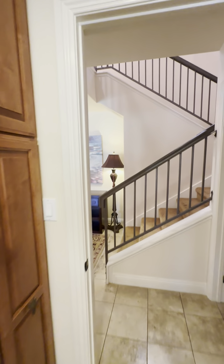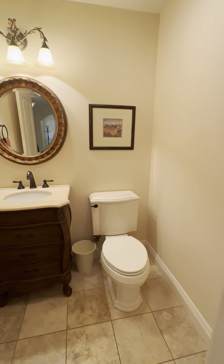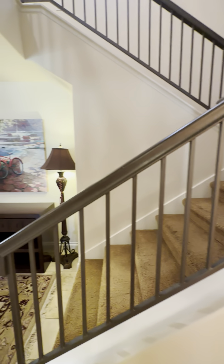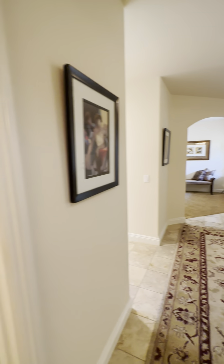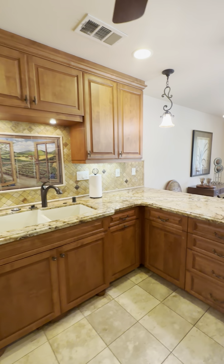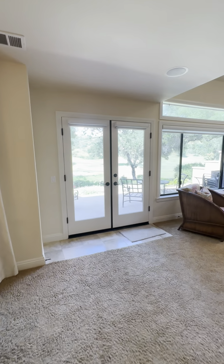Off of this kitchen space, you also have a little half bath right in here. And let's just head back through the kitchen one more time to have another little look.